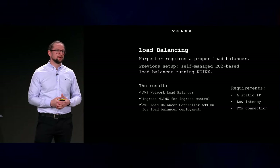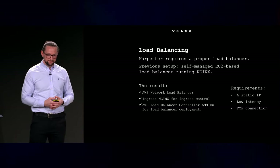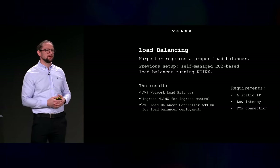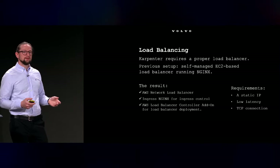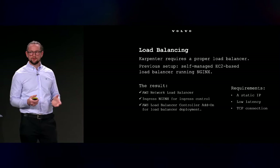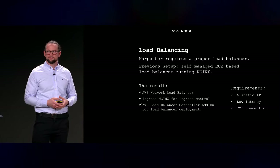We chose this Network Load Balancer because it can set a static IP, which is very beneficial — when you deploy a new load balancer you don't have to create a DNS name or anything, you can just set the static IP and it will route traffic directly. It also works at layer 4 of the OSI model so it has much lower latency, no payload inspection, and it uses TCP connections which fit our cluster perfectly.